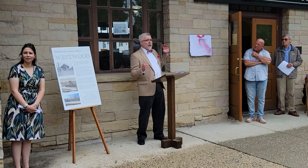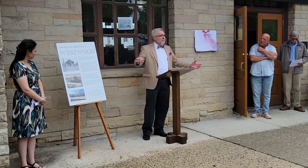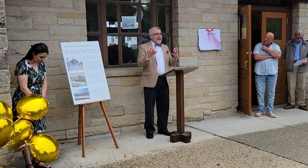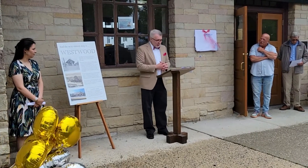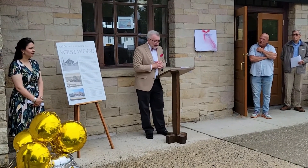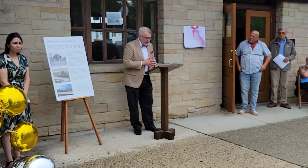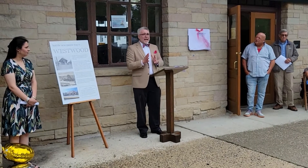Once we understand the economic significance of the train line to Westwood, we can begin to appreciate the significance of the train station. The train station as a piece of architecture — as an archetype — was the place of arrival for people who came in on the rail and had never been here before. From the standpoint of our founders, the train station was a source of community pride. It was the first taste visitors had of what it was like to be in Westwood. These stations are literally artifacts that define the architecture of our communities.